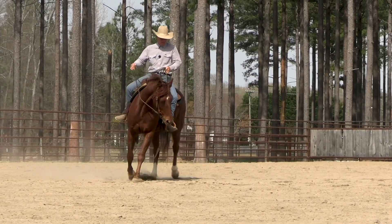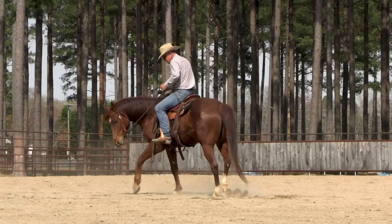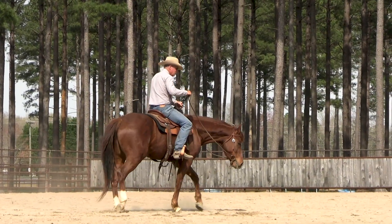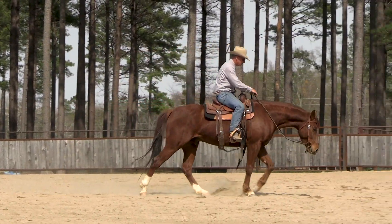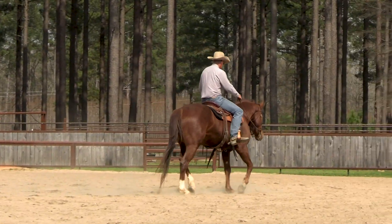You see him — he's trying to figure his way out of that right there. And then when I feel everything just soften, when they get it, you'll feel they just soften from the tips of their ears all the way down to the soles of their feet. You can just let them walk out, then send them back the other way.